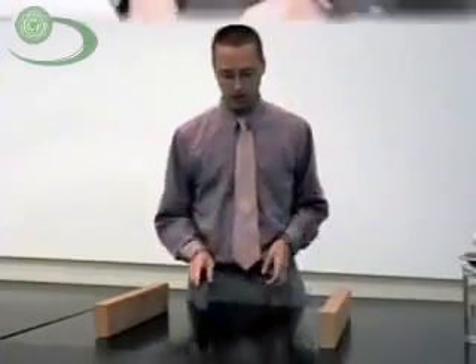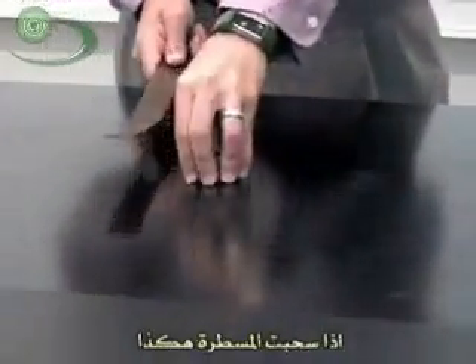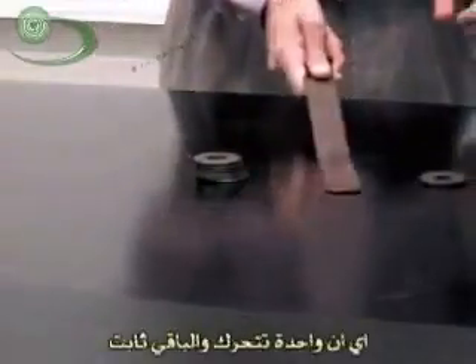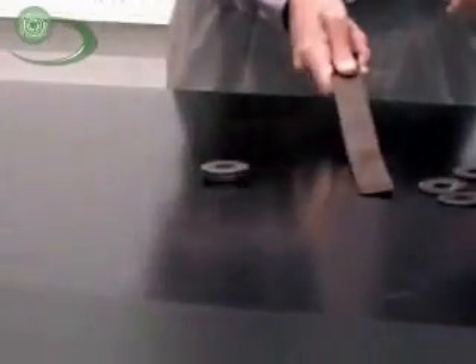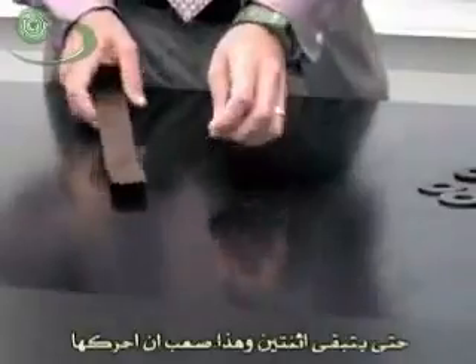Now let's try something cool. I have a stack of six washers here, and if I take this bar and slide it flat, I will only hit the bottom one. So only one moves, and the other five don't move. I can try it again, back and forth, always only moving one until I get two left, and then it's harder to move.